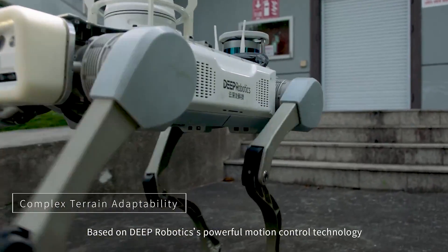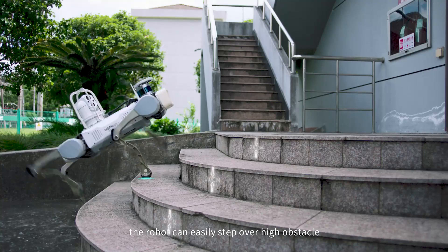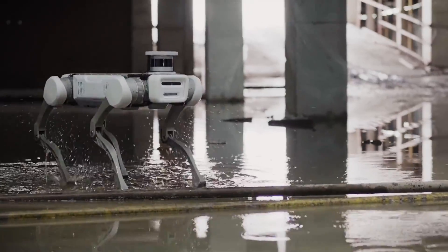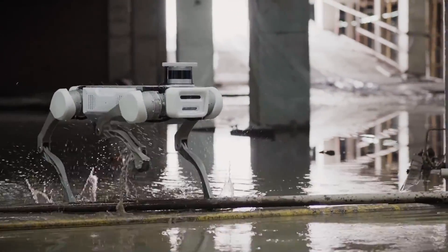Based on deep robotics' powerful motion control technology, the robot can easily step over high obstacles, navigate a stairwell, and climb slopes, moving freely in complex environments.